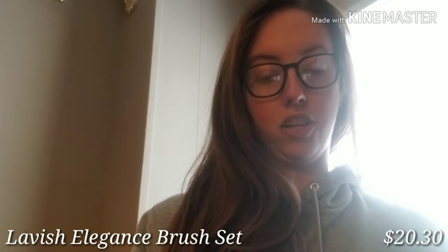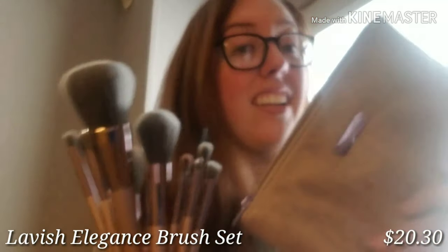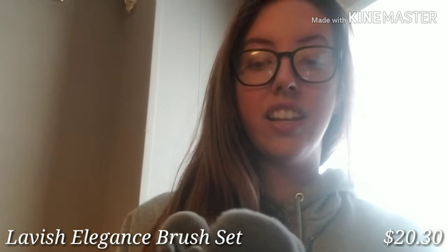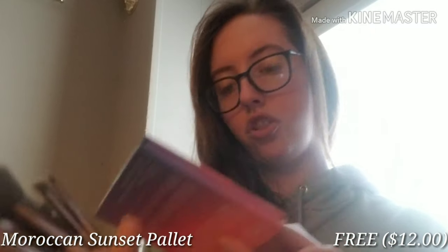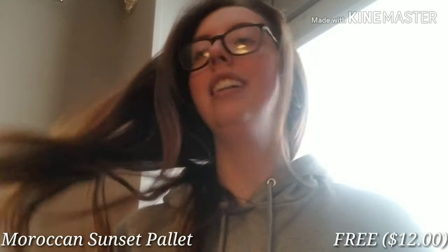The first thing I ordered from BH Cosmetics was a new brush set — a 15-piece brush set that comes with a bag. If you bought a brush set that day you also got a free eyeshadow palette. It's a 16-shade palette, and honestly for a free palette I'm not mad. It was originally $12, which I'd have been upset about, but free is fine — it's less than $1 a shade.